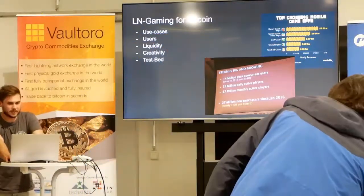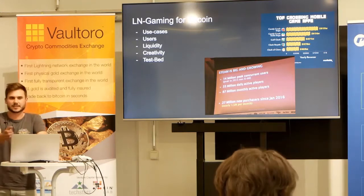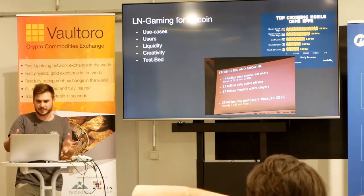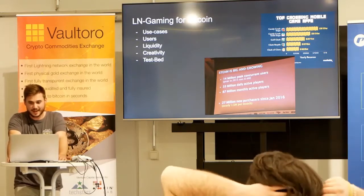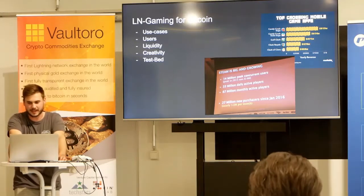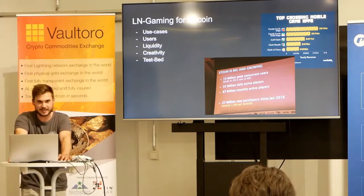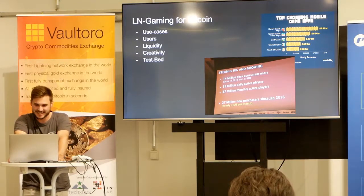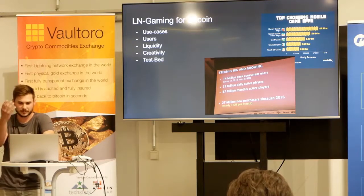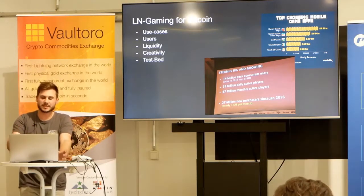What would gaming do for Bitcoin? I think we would benefit a lot from good game developers in Bitcoin. First, use cases — it's nice to buy stickers with Lightning, but I think we can create new use cases which haven't been seen before. Next, users — Steam has about 67 million monthly active users. If we captured some of them for Bitcoin and Lightning, that would be amazing. Those users would bring in liquidity, which we need — we shouldn't only hodl, we need to spend as well. Gamers are perfect for spending because they really like it. You'd also get creativity, since game developers are used to working within technical boundaries.